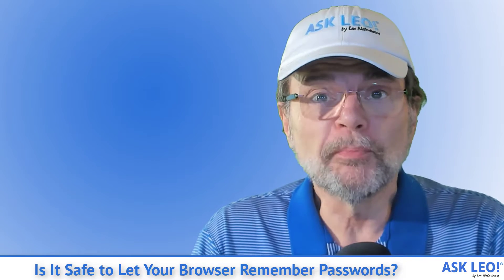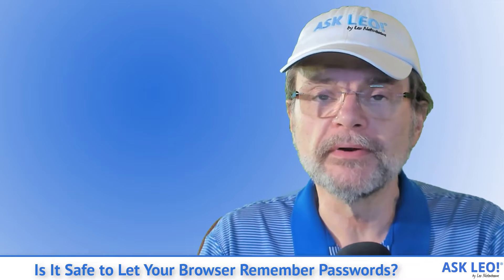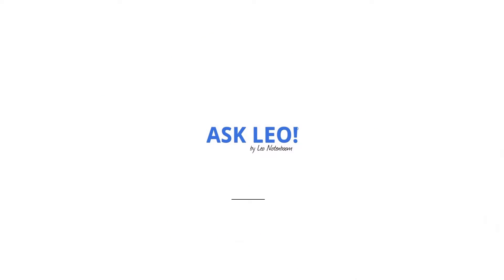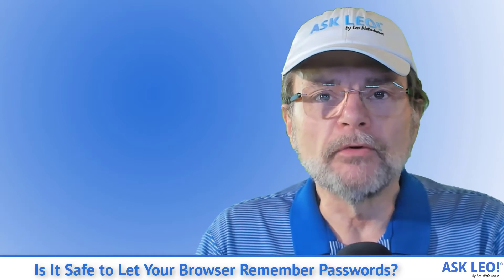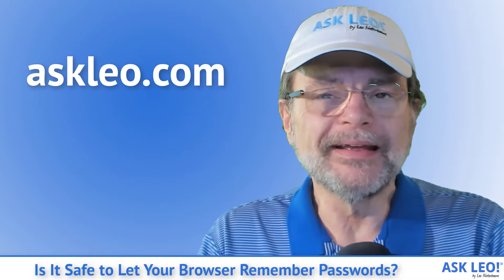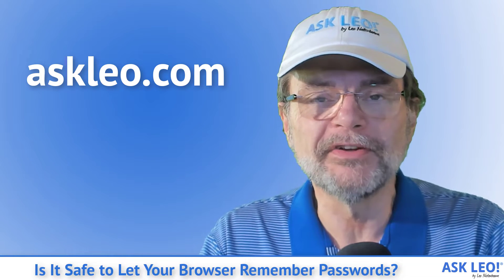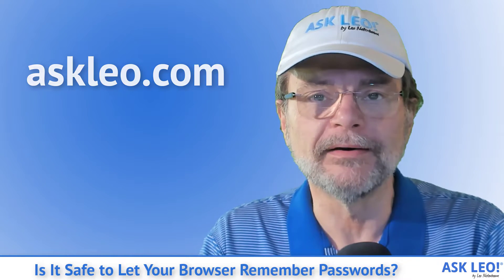Is it safe to let your browser remember passwords? The often overlooked risk. Hi everyone, I'm Leo Notenboom for askleo.com. Since 2003, I've been answering questions and sharing opinions about technology here at askleo.com.